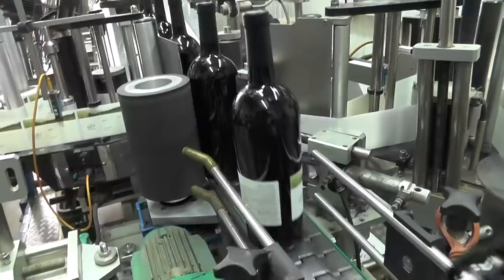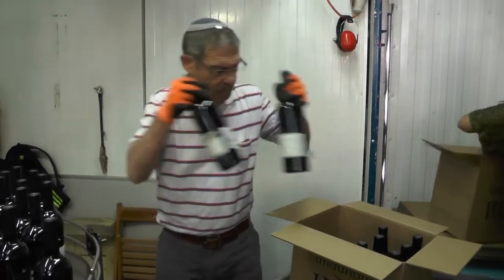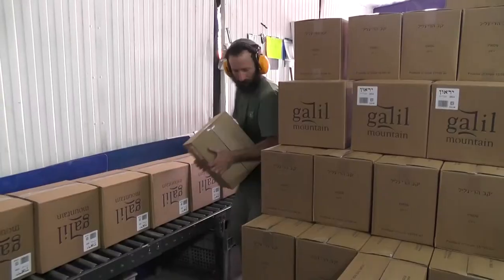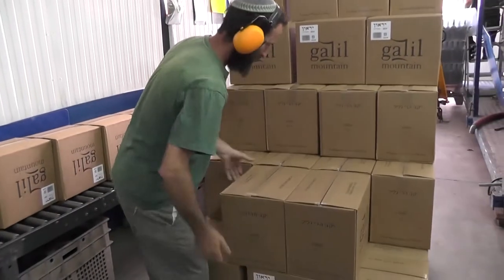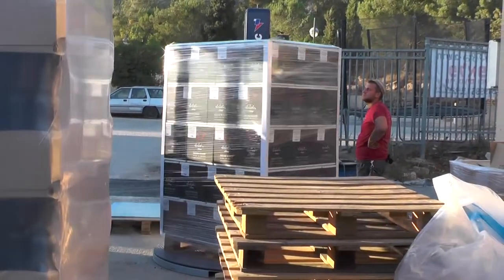After securing the capsules, the bottles continue through our labeling system before being boxed, stacked, and wrapped on pallets.